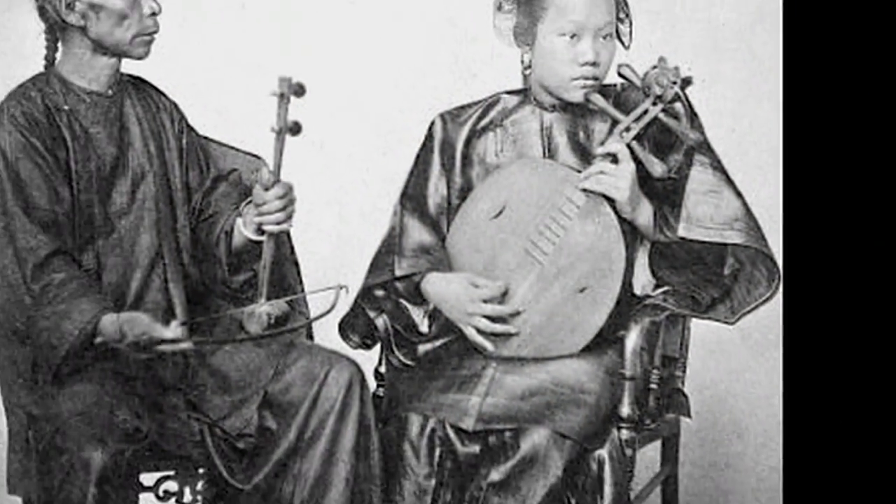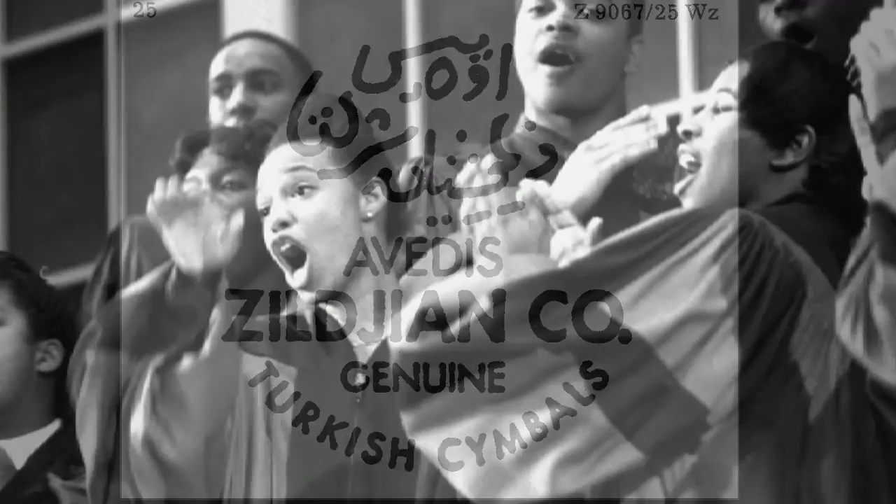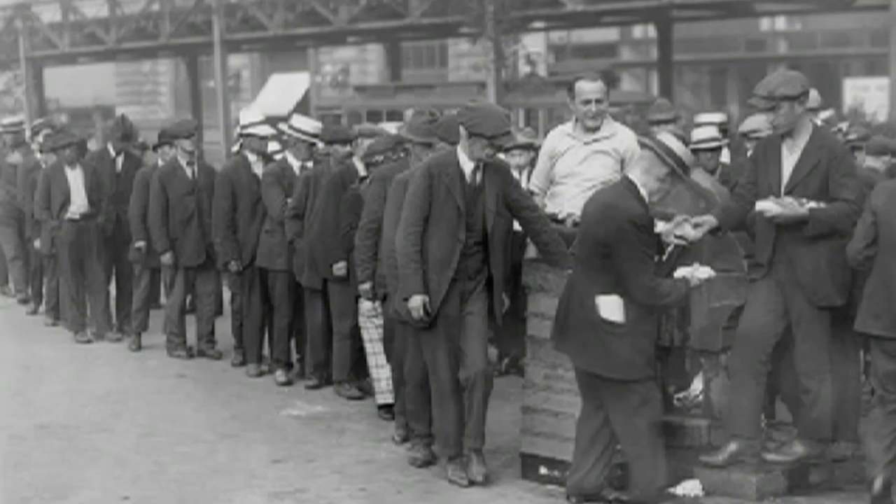You have immigrants who bring their ethnic instruments with them. You have a combination of European-American music forms and instruments but with an African-American feel, and then there's the backdrop of all these incredible events like the Depression and World War II.